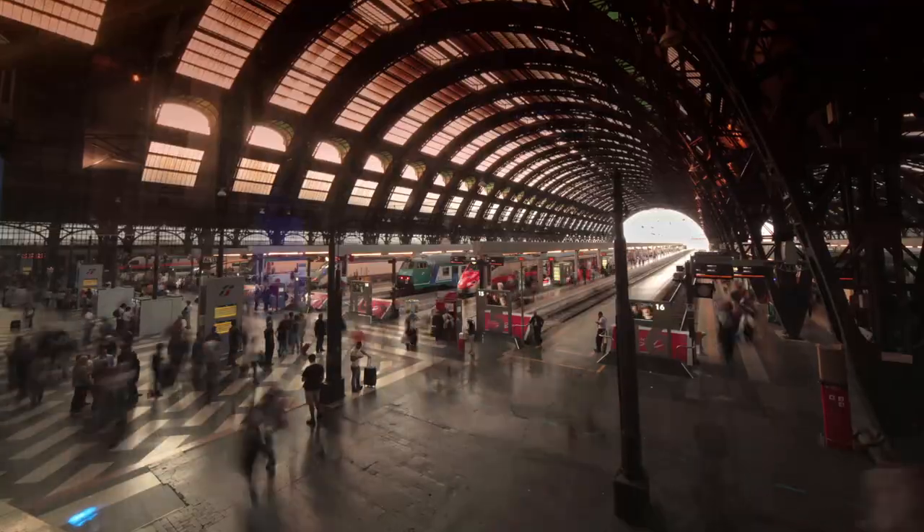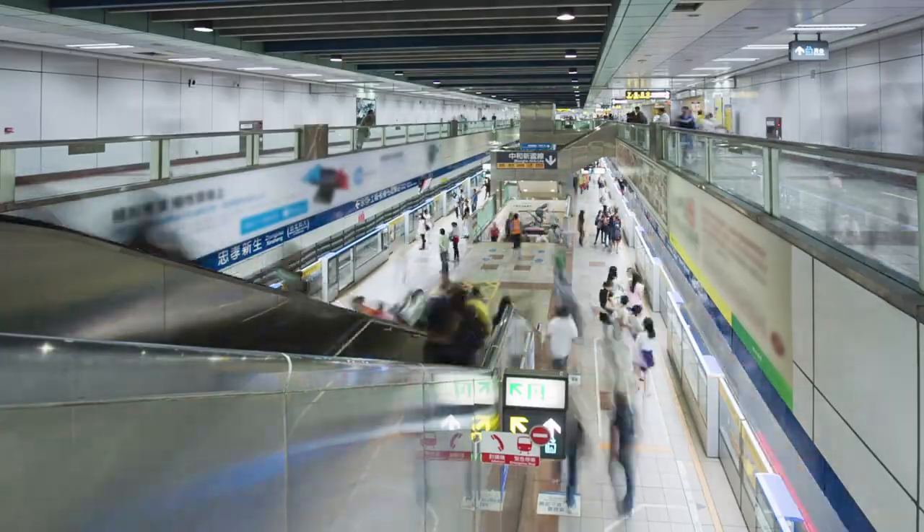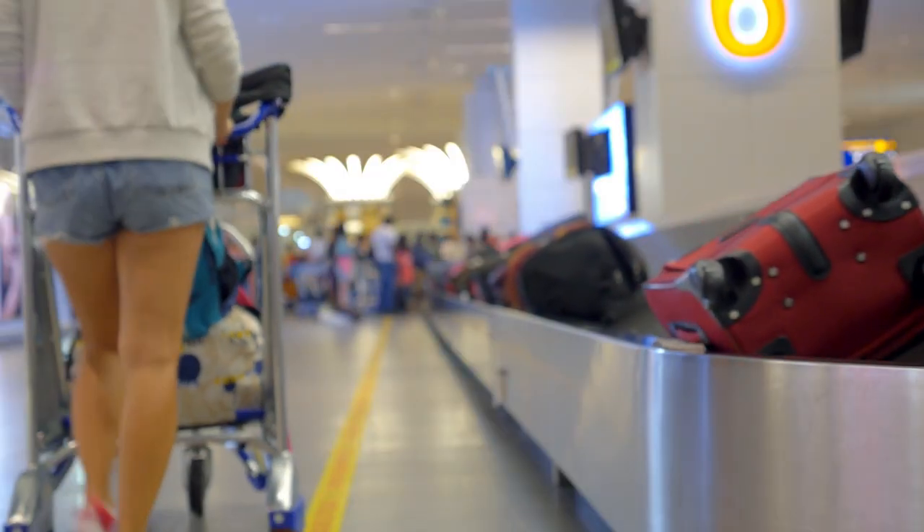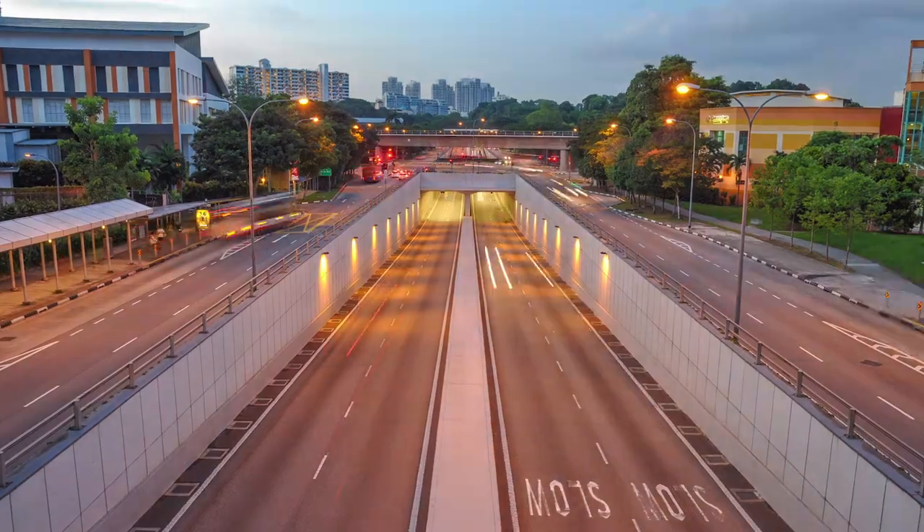We travel ever more frequently — for business, to see friends and family, and for leisure. Yet our luggage and travel experience hasn't adapted to our busy urban lifestyles.